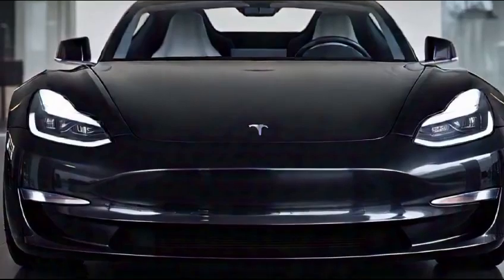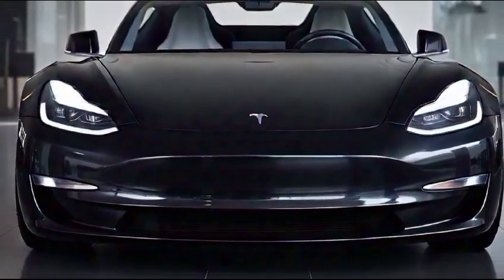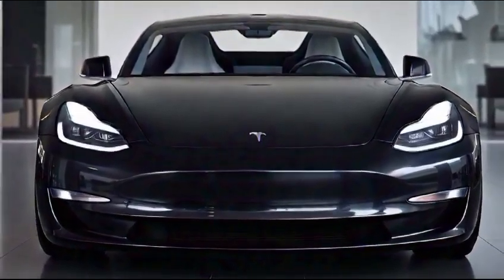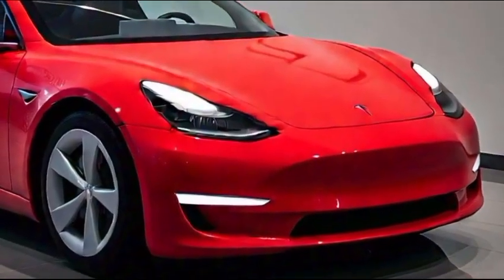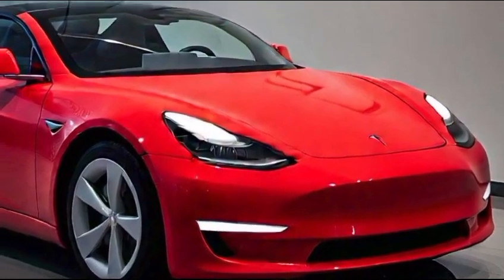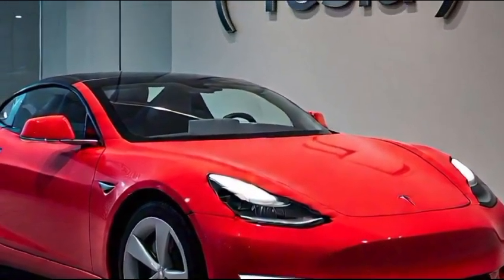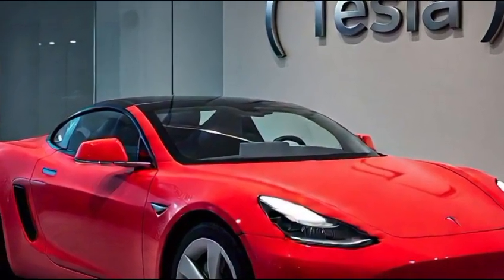The minimalist dashboard is dominated by a high-resolution touch screen, which serves as the command center for nearly all functions. Now let's talk about the technology, which is where Tesla shines. The Roadster is equipped with the latest version of Tesla's Autopilot system, offering semi-autonomous driving capabilities for added safety and convenience.